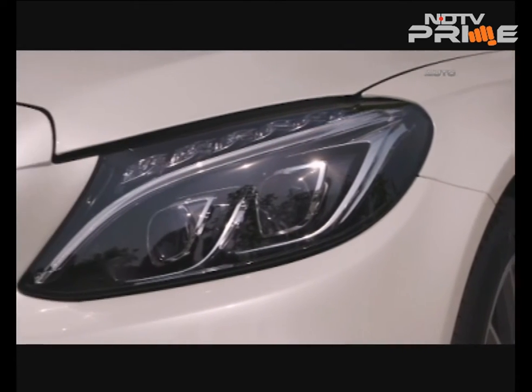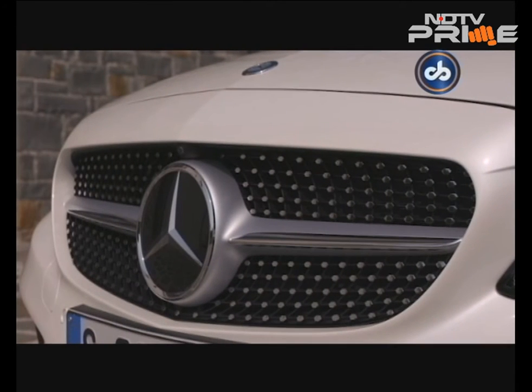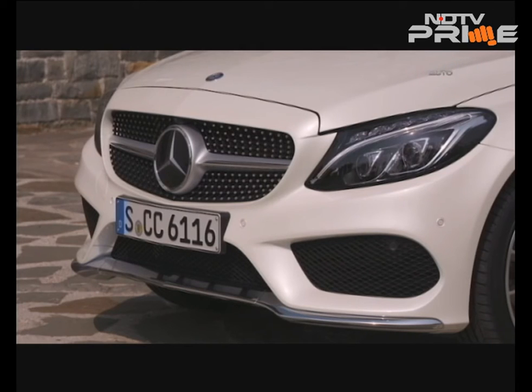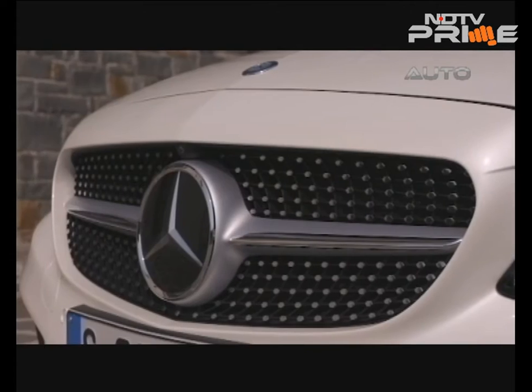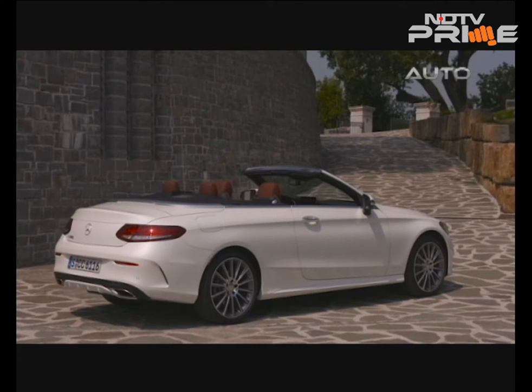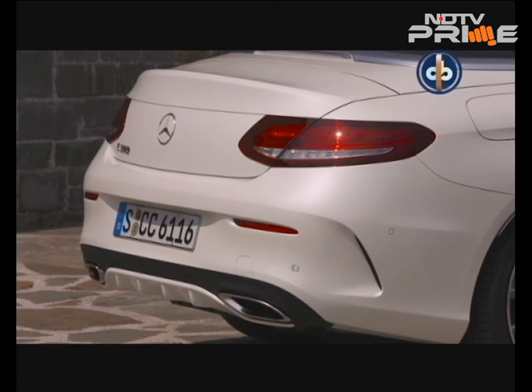The front end is similar to the sedan's, barring the grille which makes use of chrome pins rather than the true silver slats. The redesigned bumpers are sportier, while the rear is totally different with sleeker tail lamps and a shorter boot.